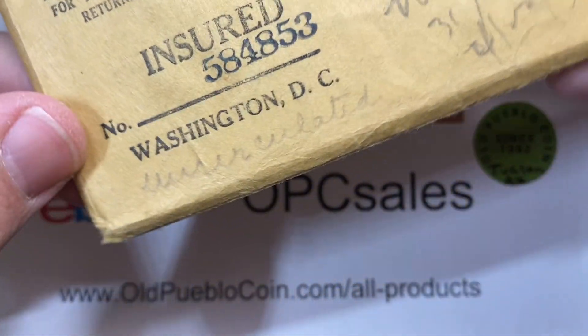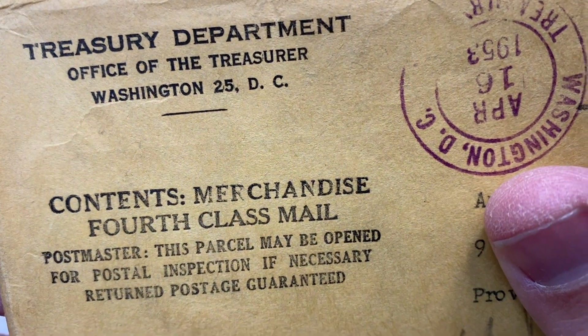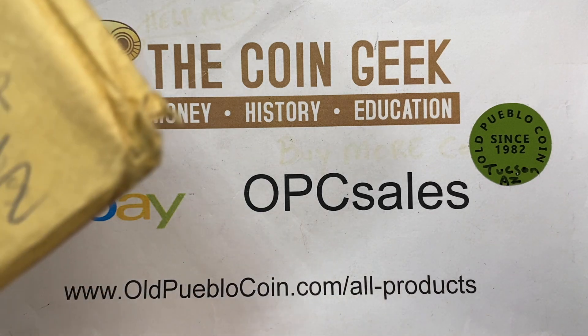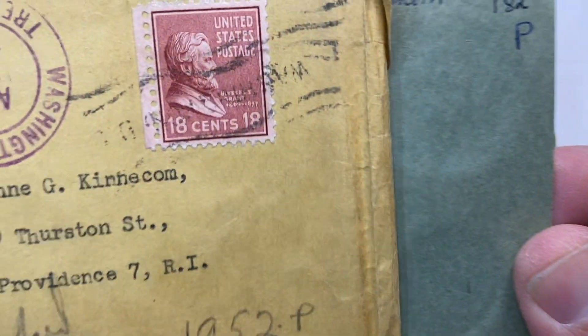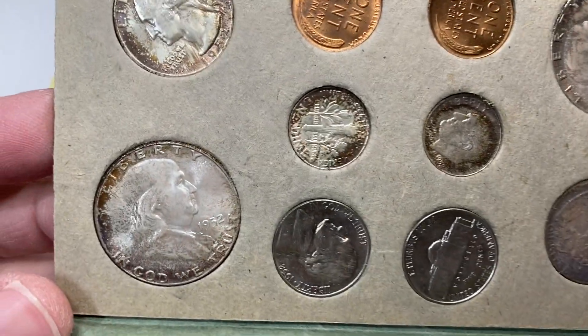Old original packaging here from Washington, Treasury Department, April of 1953. Insured, stamped, signed, sealed, and delivered. This one — they wrote down 1952P on here and it's shipped in April of '53. That's actually something I've noticed on almost all of the things in here. Here we go — some of those early mint sets and just how cool they looked.